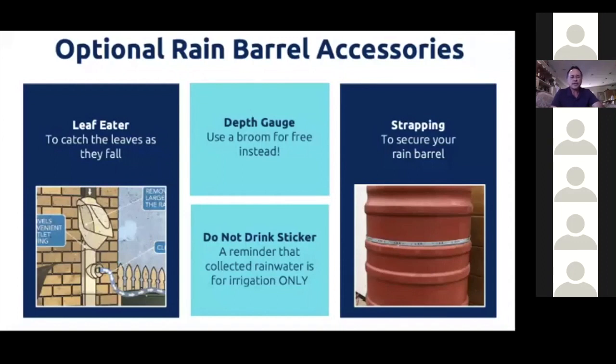There's also a depth gauge — you can use an old broom handle for free, just stick it down to check how much water you have. Also, since you don't want to drink this water, consider printing and laminating a 'Do Not Drink' sticker from your computer and attaching it to your rain barrel. That's a really good thing to do.